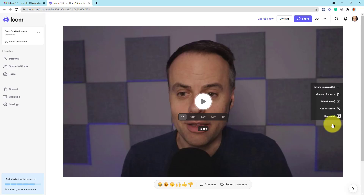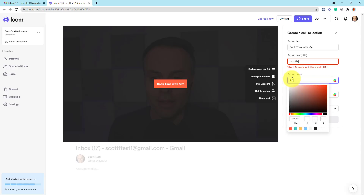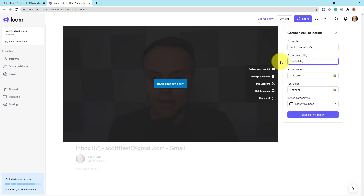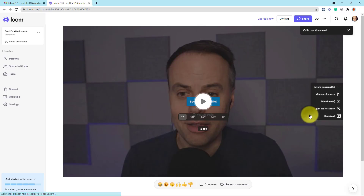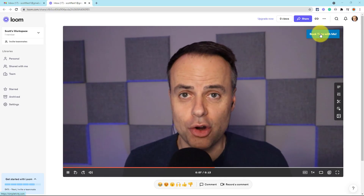Loom also allows us to add a call-to-action button. For example, I could say 'Book Time With Me' and add the link directly to my Calendly appointment or some other booking tool. I can change the color to be on brand — something that's a little more Simpletivity blue — and type in my website, simpletivity.com, then save that call to action. It will appear on the right-hand side of the screen, so when they're watching this video, they can click this call to action.